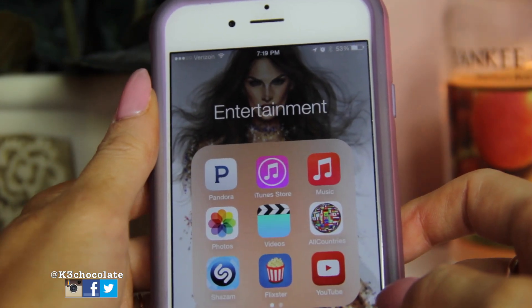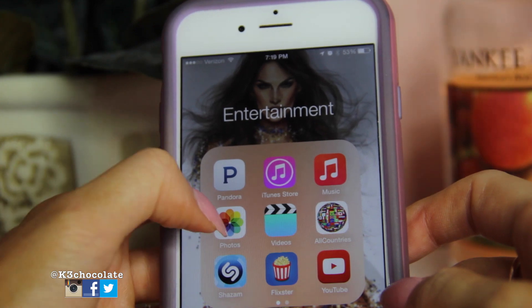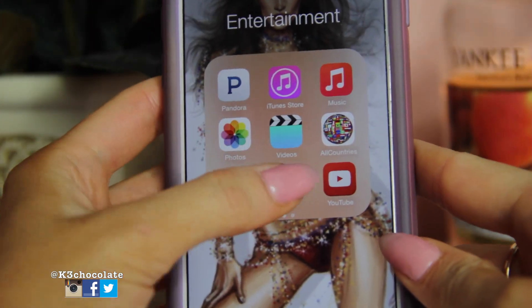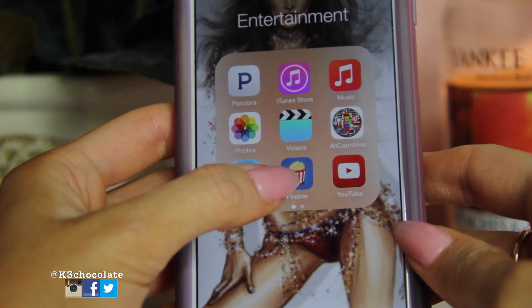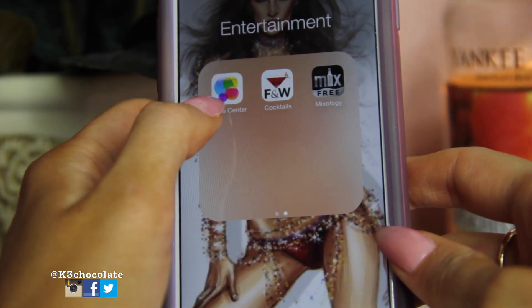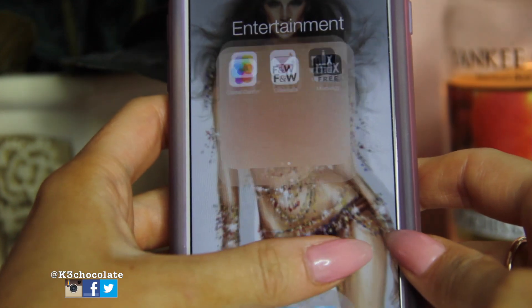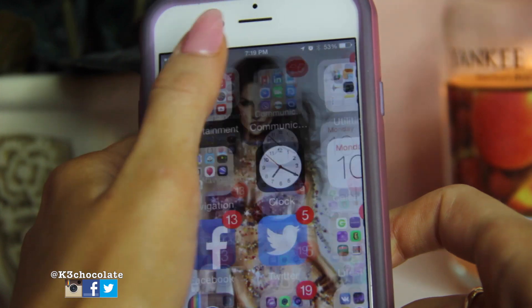I also have Apple Cab if Uber isn't available. Then I have my clock, calendar, and weather — both the regular weather app that came with the phone and the Weather Channel app, because sometimes they're not very accurate so I just have two. Then I have entertainment: Pandora, iTunes, music, photos, videos, All Countries which is cool for learning about other countries' flags, Shazam of course, Flixster for when I'm going to the movies, YouTube, Game Center, and Cocktails and Mixology — both good for my 21-and-over viewers for mixing drinks.